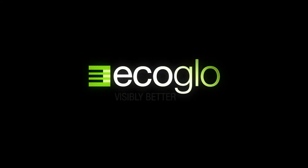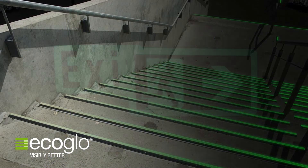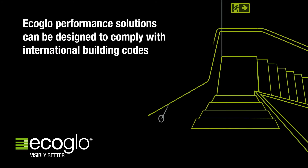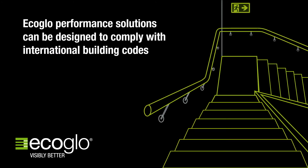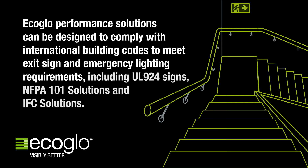EcoGlow International was established in 1997 and has developed advanced photoluminescent technology to create high visibility emergency exit signs and evacuation route products that never fail. EcoGlow Performance Solutions can be designed to comply with international building codes to meet exit sign and emergency lighting requirements, including UL924 signs, NFPA101 solutions, and International Fire Code solutions.